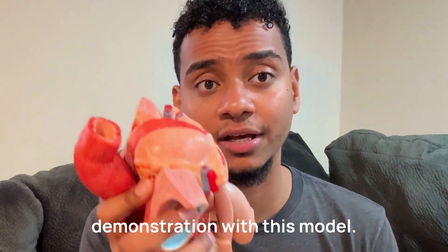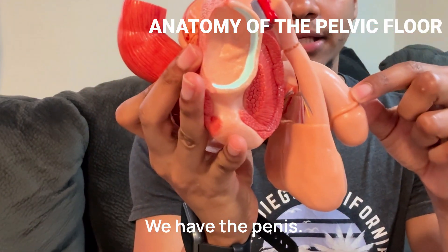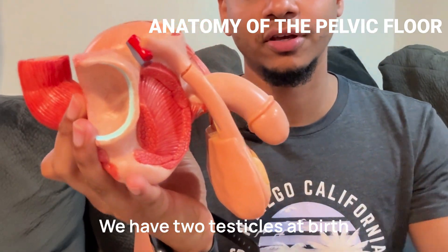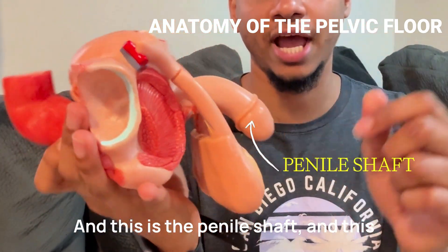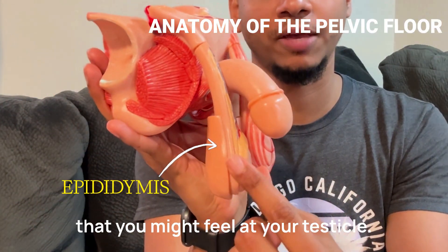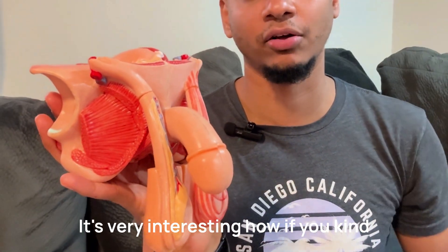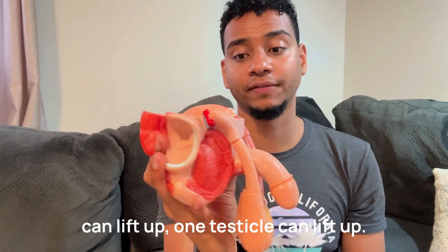I'm just going to show you a quick demonstration with this model. So here, very simple, we have the penis, and these are the testicles. We have two testicles at birth for the majority of people. And this is the penile shaft. And this is the epididymis, which is a hard part that you might feel at your testicle. This is the cremaster muscle. It's very interesting — if you kind of stroke the side of your thigh, one testicle can lift up.